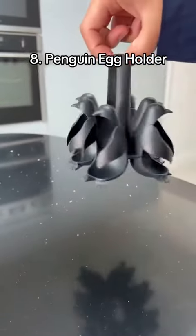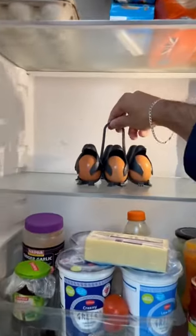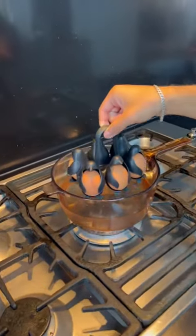This is an egg holder which looks like a penguin. It helps keep your eggs organized in the fridge and can be used when boiling in the saucepan too.